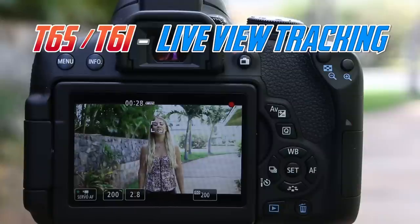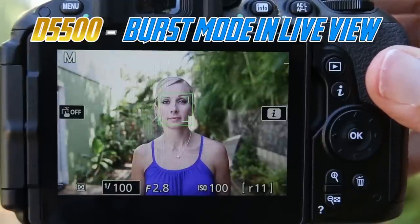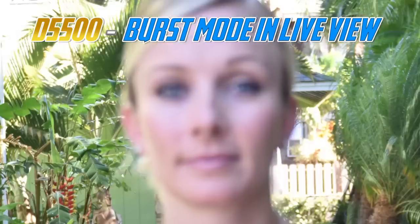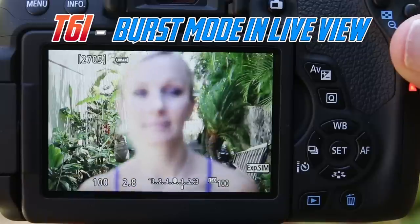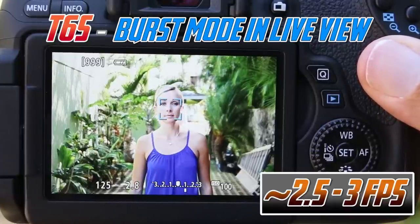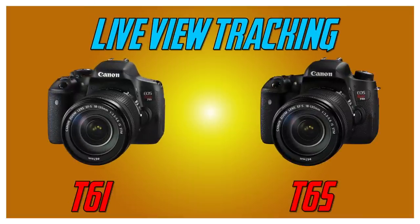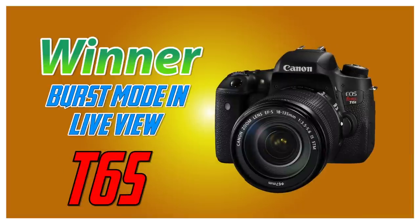When we use continuous burst mode for shooting stills on a moving subject during live view, we see very different results. With the D5500, as soon as we start shooting, we lose live view entirely for a split second, and if we continue firing on a moving subject, nearly all of the resulting shots are out of focus. With the T6i, we can fire away and it stays in live view, but the resulting images are also out of focus. Not so with the T6s, where a different bluish-looking focus box appears and — even in a highlighted background — the T6s is able to continually focus on a moving subject in live view during burst mode. For live view tracking I would prefer either the T6i or T6s, but for continuous burst mode stills, there is a distinct win for the T6s alone.